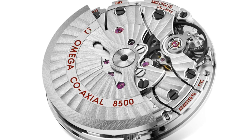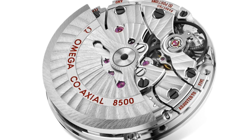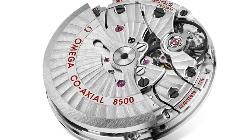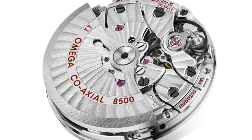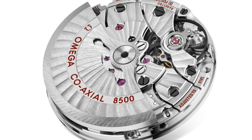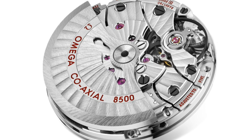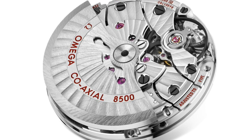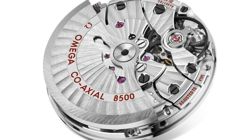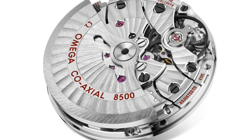Hello watch enthusiasts. Today I'd like to speak about quite an interesting subject suggested by a viewer, which points to several interesting aspects of the industry: comparing in-house movements with movements produced by a third party — for example using a Sellita, an ETA, or a Soprod movement. I'd like to discuss what an in-house movement really means and its pros and cons in terms of accuracy, features, technology, reliability, service prices, and spectacle.